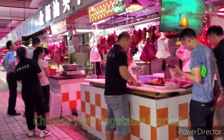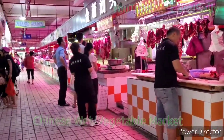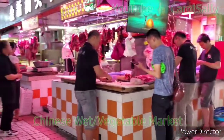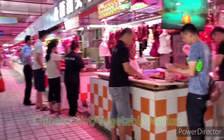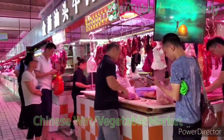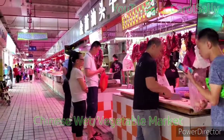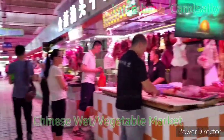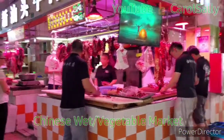Hello guys, welcome to Chinese market. So we start here at the entrance. We find beef, so here is beef and pork, chicken, fish and some seafood. So we go inside and we find everything — vegetables.